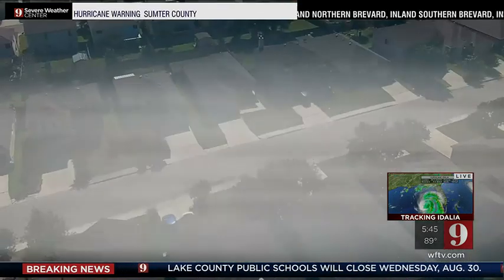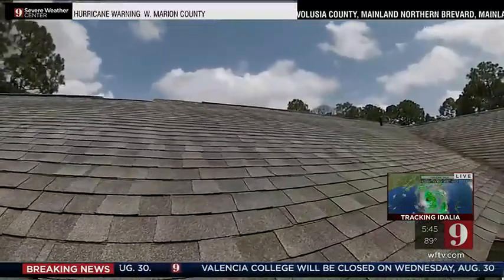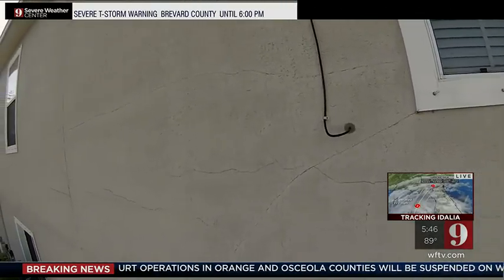Tom adds that due to higher hurricane deductibles, homeowners might want to hold off on filing a claim for minor damage, because that will show up on your insurance record whether it's paid for or not. Usually 2% or 5% — so for every $100,000 of home value, it's a $2,000 deductible. You need to keep that in mind before you file a claim. You might have some damage, but you might not want to report it because you probably wouldn't pay anything anyway. Christopher Heath, Channel 9 Eyewitness News.